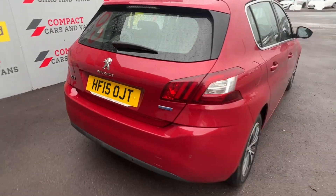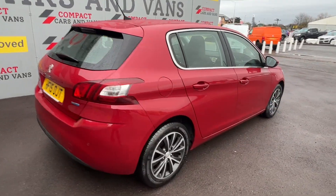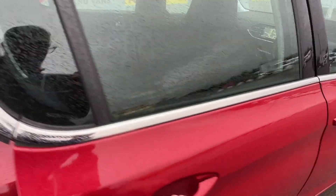This is a spacious five-door model with an ample amount of load space in the boot, and the legroom in the front and back of the vehicle is more than enough.